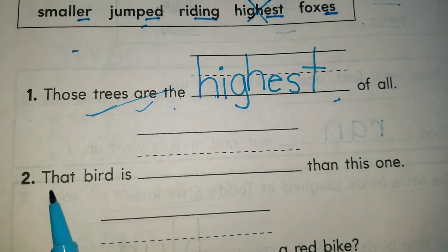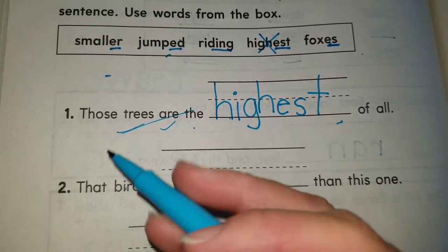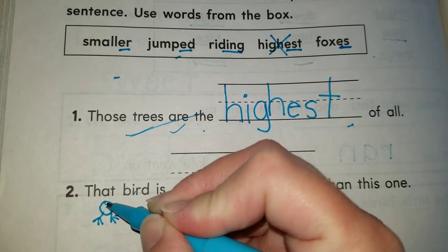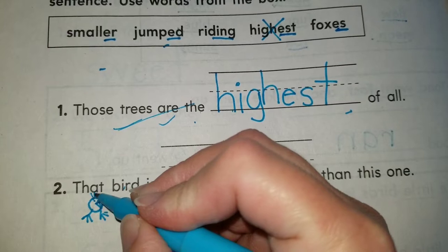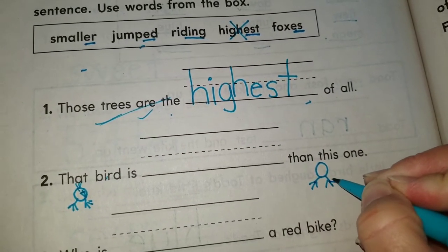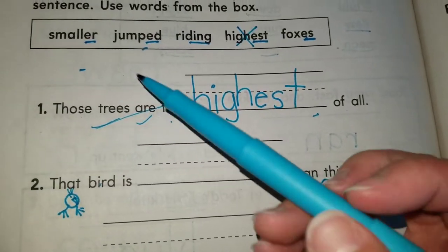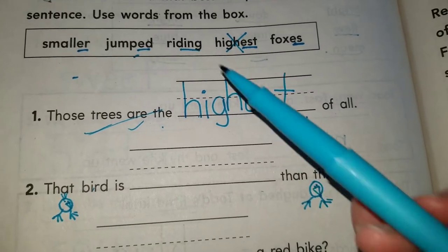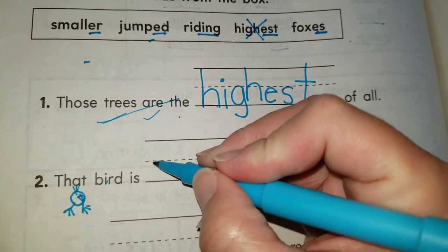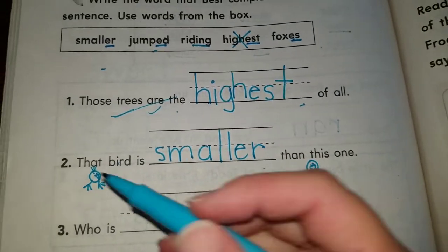Number two: that bird is blank than this one. We are comparing two things — this bird to that bird. What adjective can we use? That bird is smaller than this one. When we compare two different things, we need to use ER at the end. Smaller — ER, we're comparing. That bird is smaller than this one.